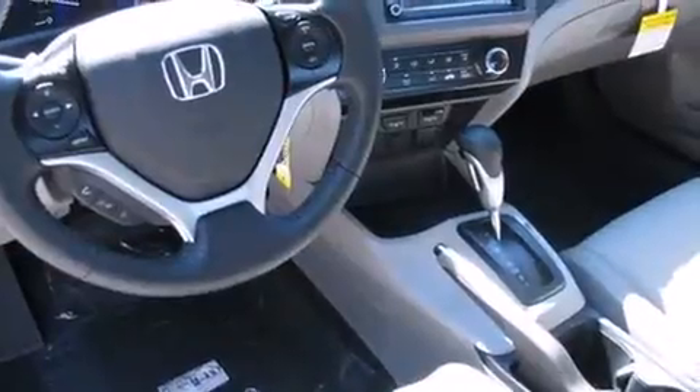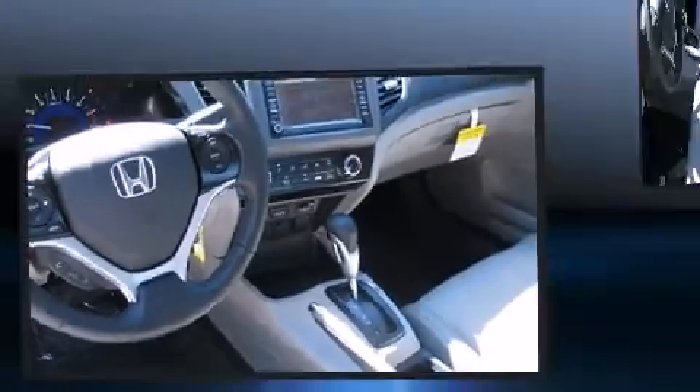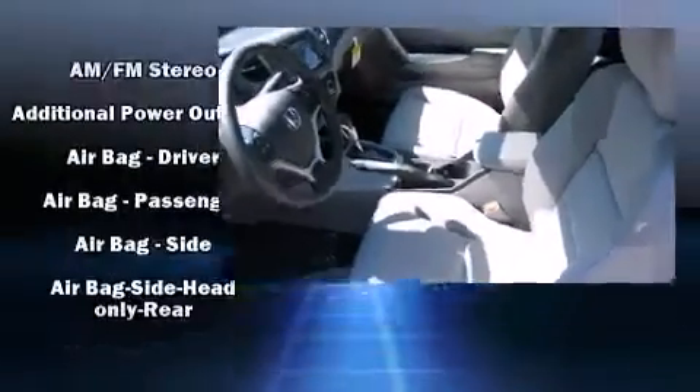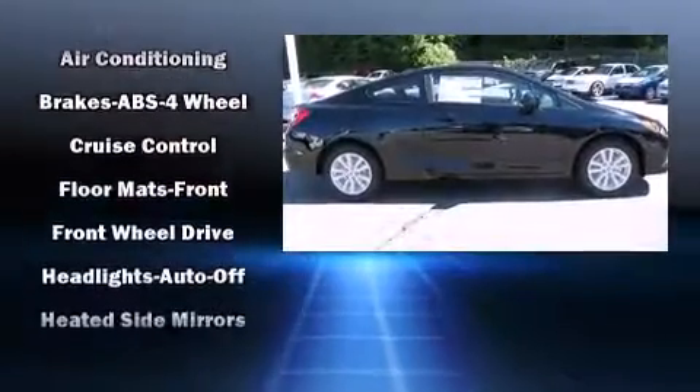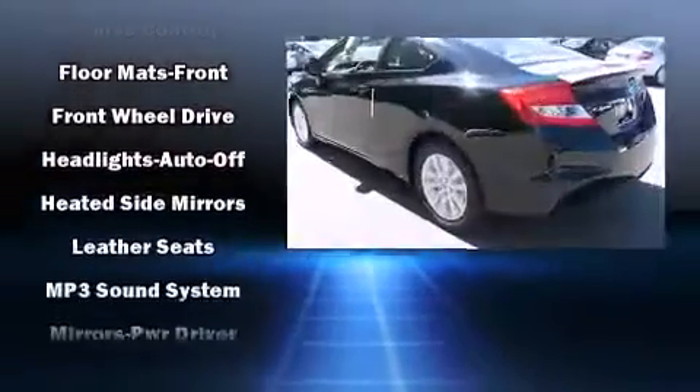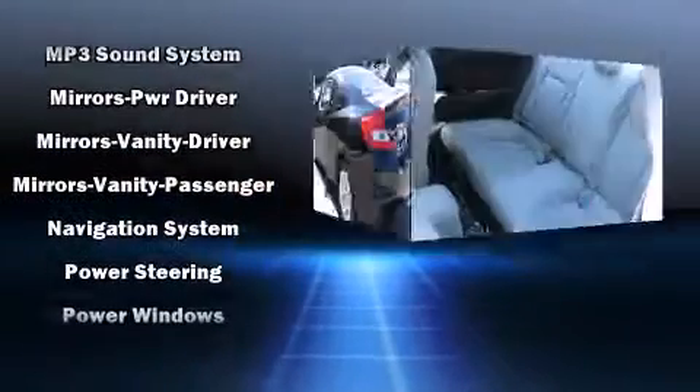A premium sound system with seven speakers provides you and your passengers a sensational audio experience. Honda ensures the safety and security of its passengers with equipment such as dual front impact airbags with occupant sensing, airbag head curtain airbags, traction control, brake assist, and a security system.